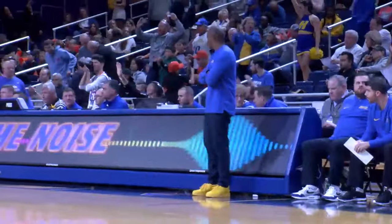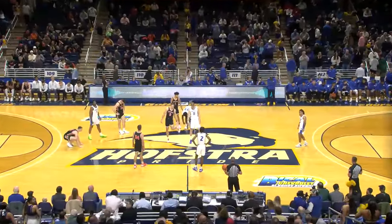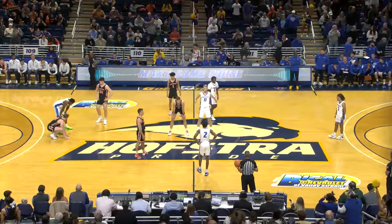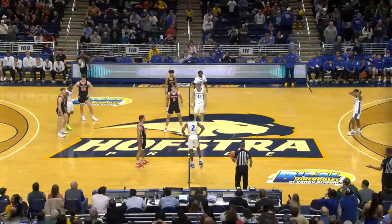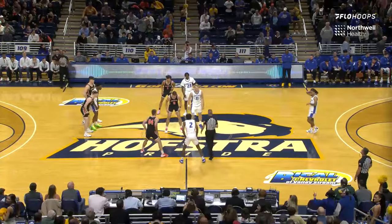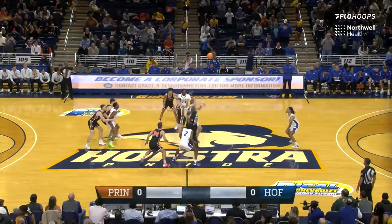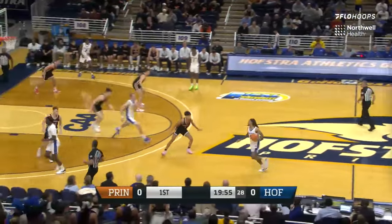Both head coaches coaching at their alma maters. There's Mitch Henderson, 13th-year head coach, part of a big run in '96, upsetting UCLA in the NCAA tournament. And now there's Speedy Claxton, one of the program's greatest players at Hofstra, Coach of the Year a season ago. Hofstra will go from right to left. Princeton in the road blacks trimmed with orange and white. Jaco Fritz and Caden Pierce take the opening tip. Packed house at the MAC and we're underway. Thanks for joining us on MSG Networks and Flow Hoops.